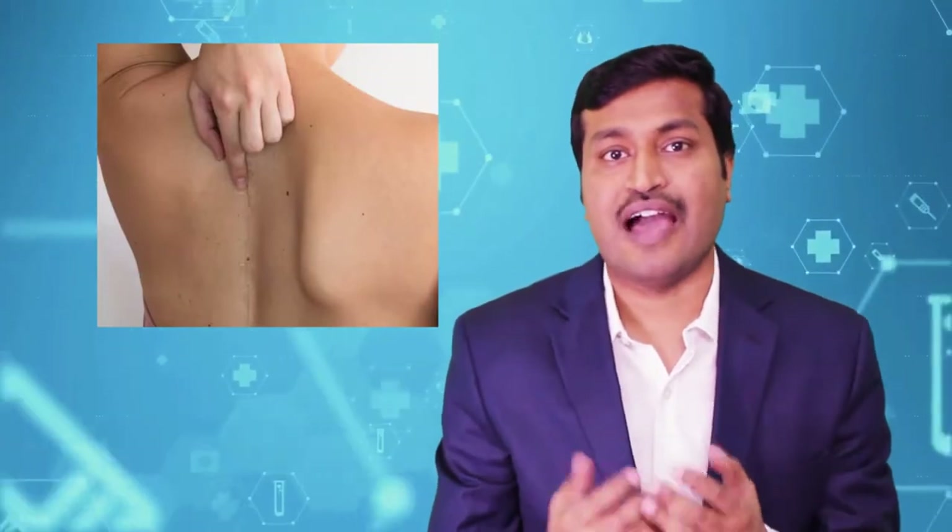As technical advances take place in every field, there has been significant advancement in the field of spine surgery and also brain surgery. Previously, when you had to operate upon a disease, you had to make a big incision on the skin, separate the muscles, and remove a lot of bone to cure the condition.